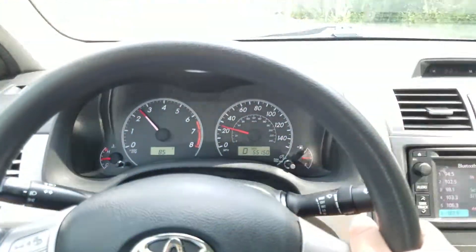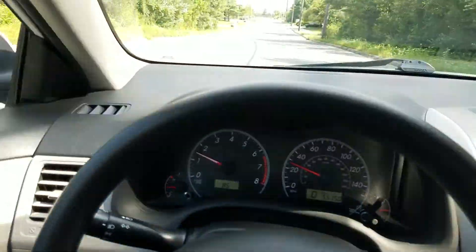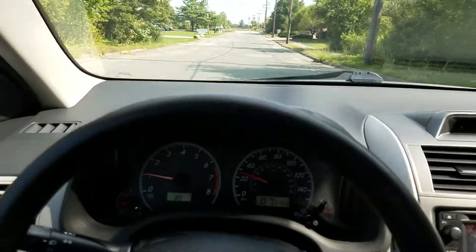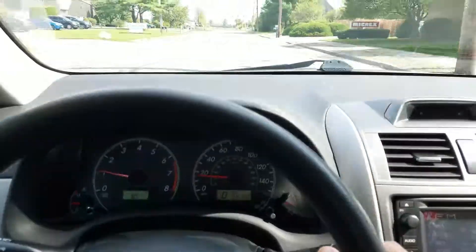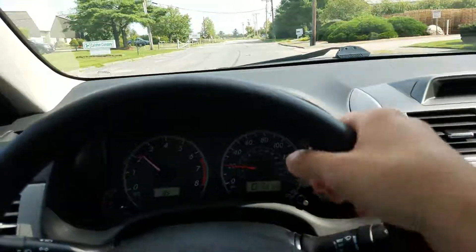So it really drives like new, as you'd expect from a 2013 Toyota with only 55,000 miles. Sorry about these train tracks that I got across right here — this is a very bumpy road.